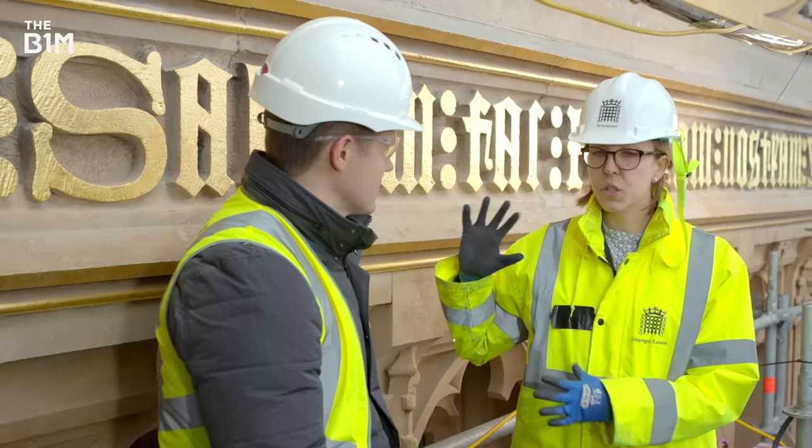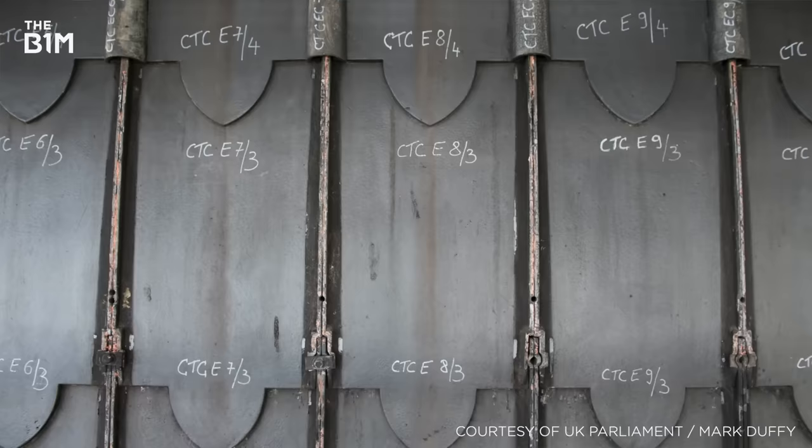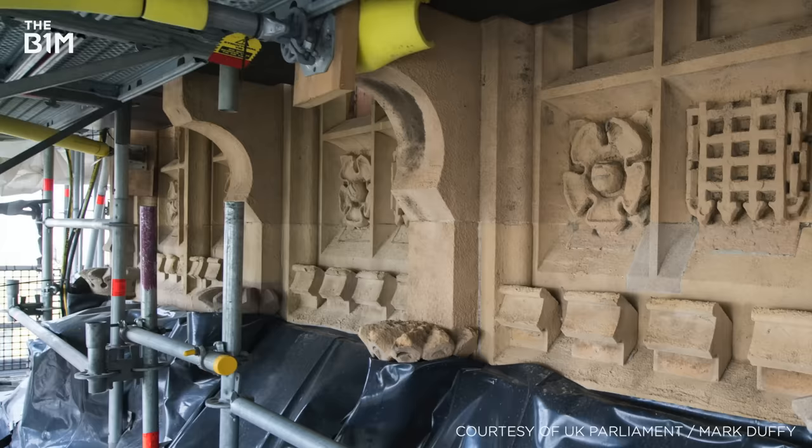The contractor looking after the cast iron roofs has a really well thought-out system. Every single component has a unique number on it, and regardless of where it is in the country, we're able to log on and see its location within the tower, what work has been done to it, whether it's been recast, and where its current location within the country is.